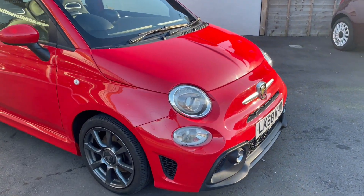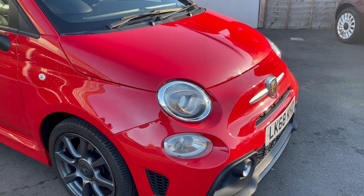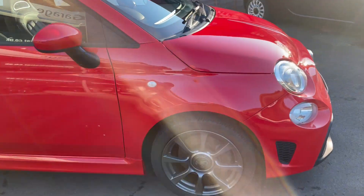It's in Rosso Corsa — a very attractive colour on this car — with sports wheels.